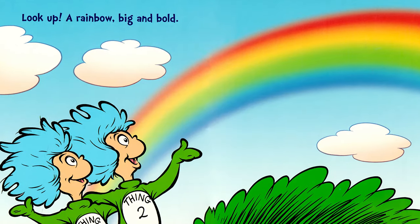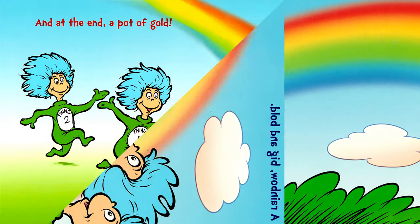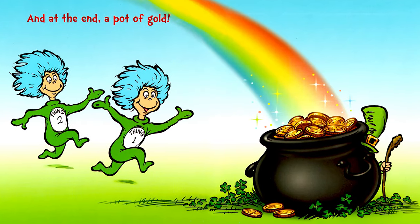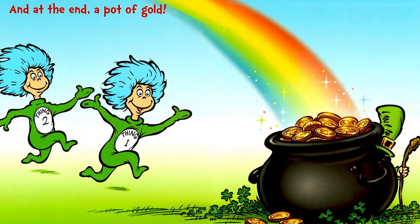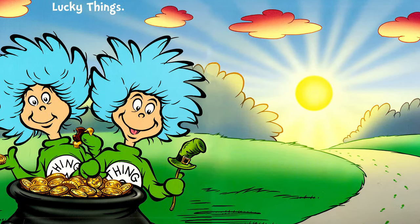Look up! A rainbow, big and bold. And at the end, a pot of gold. Lucky things. The end.